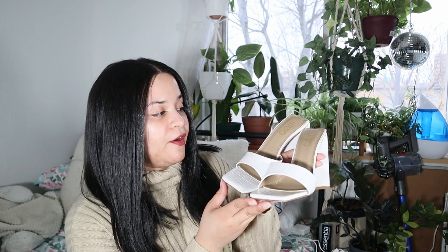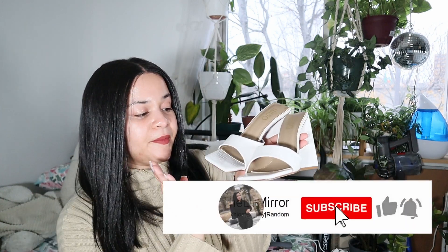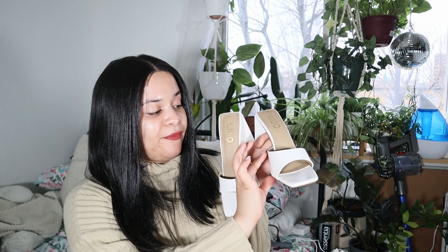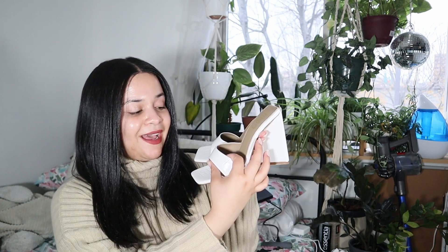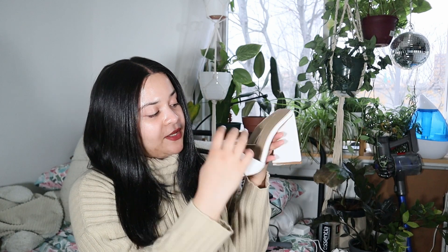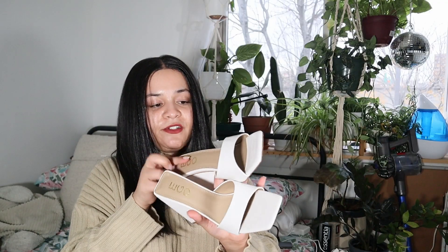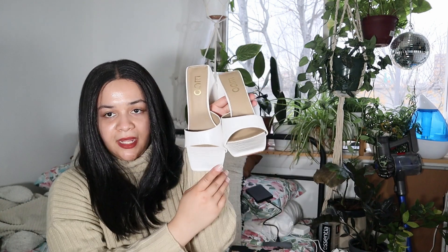The next pair of white shoes I picked up are a pair of mules. These are very similar to the ones I got from Miss Lola — I got them in white. They have a thicker band here that thins out, whereas the Miss Lola ones were thick all around and just thin in the front. They have a triangle heel at the bottom and they are a croc pattern. These are very comfortable, surprisingly, and they have the square toe.